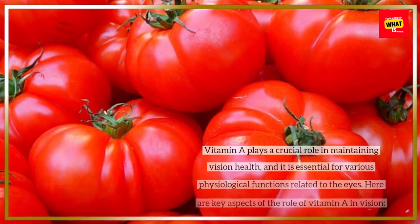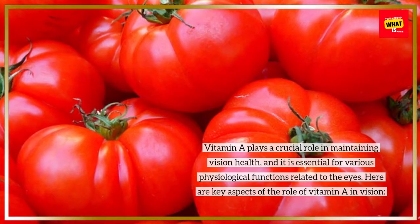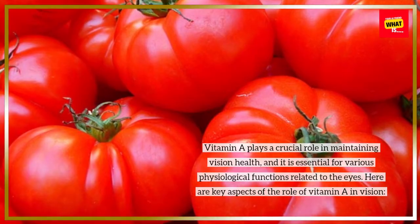Vitamin A plays a crucial role in maintaining vision health, and it is essential for various physiological functions related to the eyes. Here are key aspects of the role of vitamin A in vision.